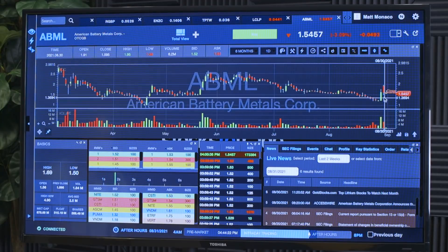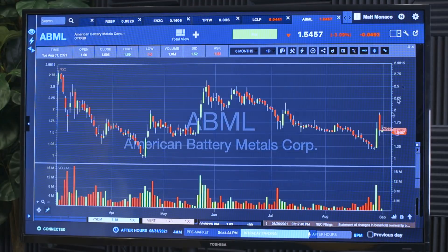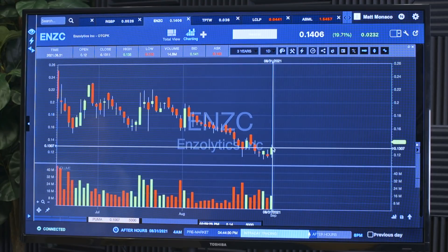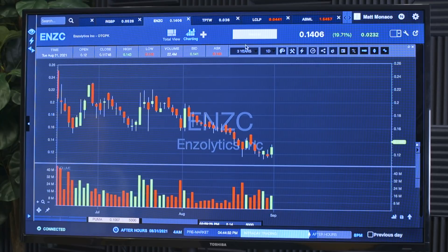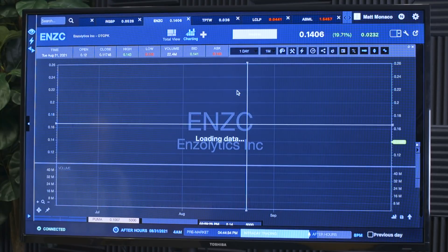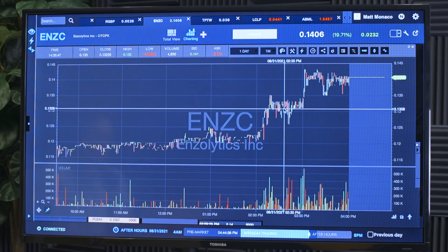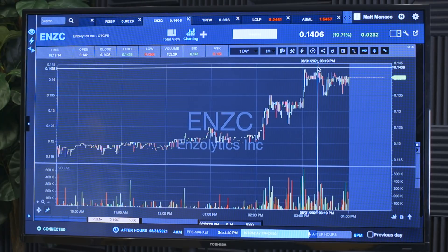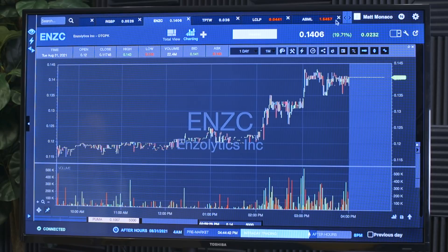This isn't like an extraordinary first green day. If you pull up a chart like ABML, that first green day was pretty extraordinary — you can see the difference, look how much bigger that candle is. It was just a much more significant move than something like ENZC, where the green candle is kind of nothing. So I didn't take it. But if you weren't looking at the bigger picture and were just looking intraday, it didn't look half bad — it closed right at highs, just like you'd like to see. There was just too much against it from the bigger picture.